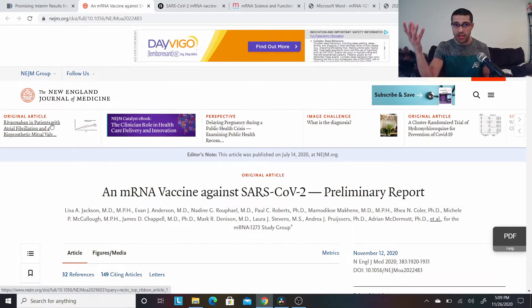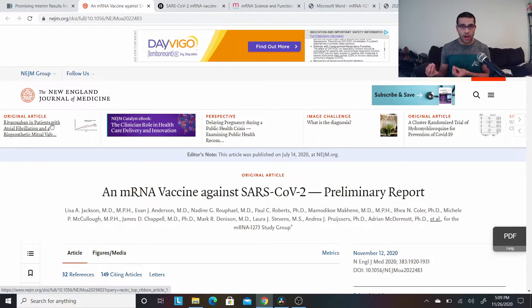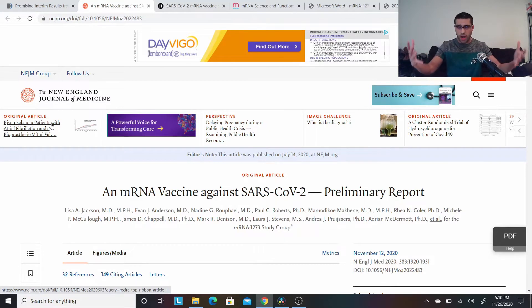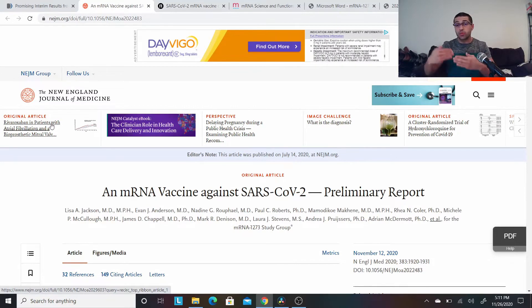The next link is the New England Journal of Medicine article, published on November 12, 2020. It's talking about the phase one trial of the Moderna COVID-19 vaccine. In the phase one trial, they took 45 healthy adults and separated them into three groups of 15 people. The first group got 25 micrograms, the second got 100 micrograms, and the last group got 250 micrograms. They then measured the antibody levels and the immune response to SARS-CoV-2. The lowest dose did produce an immune response, but each increase in dosing gave an increase in antibody production as well.